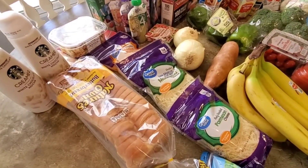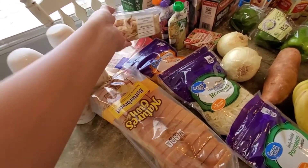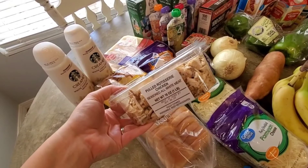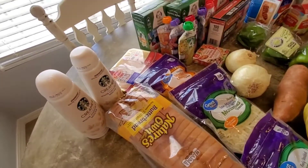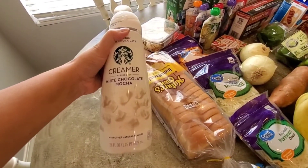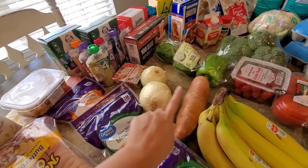I got a couple different bags of cheese. I got this rotisserie chicken — I like to buy it already pulled; it's like five dollars for the whole chicken to already be pulled for you. And then just some chicken breasts. Two bottles of my favorite creamer because you can't go wrong. I also went ahead and picked up two onions.